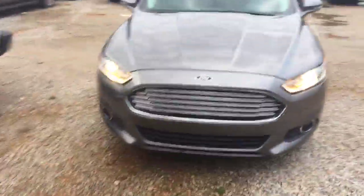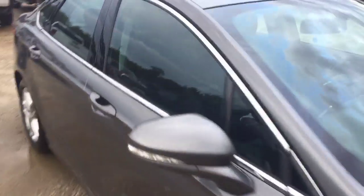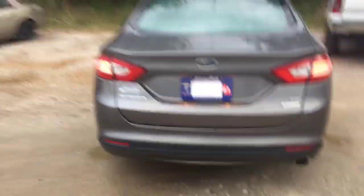Here we are, that 2013 Ford Fusion — the gray one. Sorry, I'm on our second lot over here. That's where we put all of our trade-ins. Before we left for the night I did want to let you see it. It's an SE, it's got the EcoBoost engine.